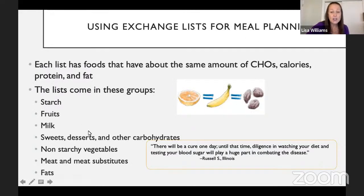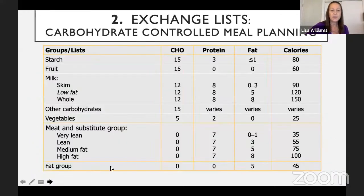We often use exchange lists for meal planning to categorize foods. These lists separate foods into groups and portion sizes — starches, fruits, milks, non-starchy vegetables, meats, and fats. In the diabetes world, a serving of carbohydrate is roughly 15 grams. For example, a piece of bread or a small piece of fruit is 15 grams of carbohydrate; a glass of milk or dairy product is about 12. It also has general information on protein, fat, and calories — a nice way to roughly calculate intake.